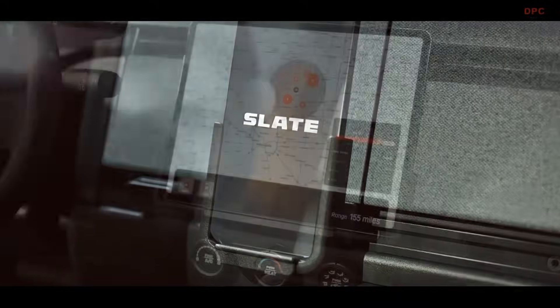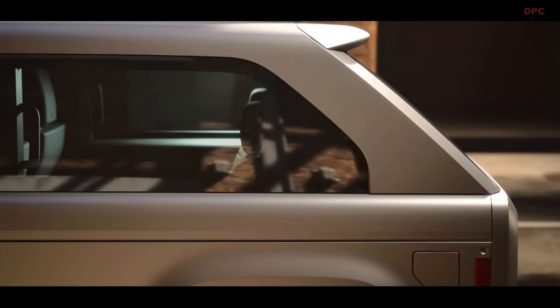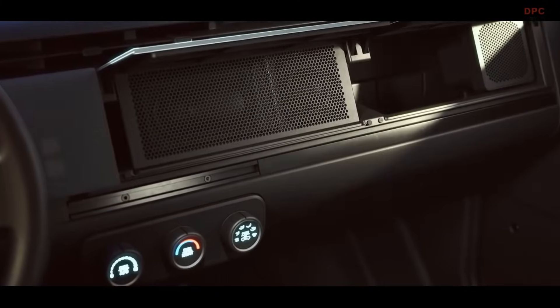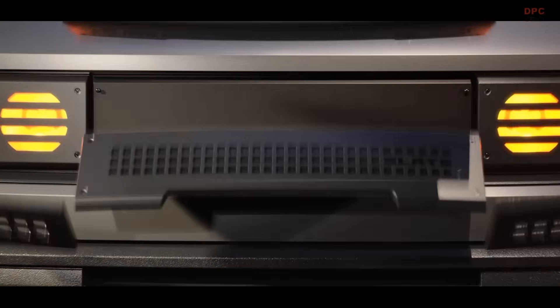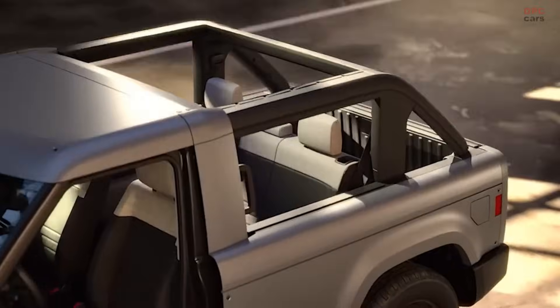Under the body, things remain practical. The truck features a single rear-mounted electric motor generating 201 horsepower and 295 pound-feet of torque. Buyers have two battery options: a base 52.7 kilowatt-hour pack for 150 miles of range, or an 84.3 kilowatt-hour pack that boosts the range to 240 miles.